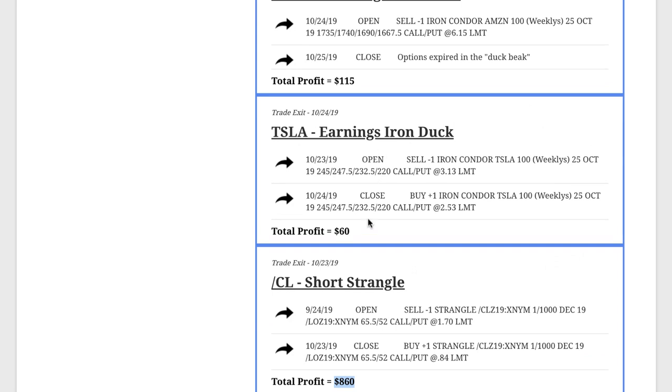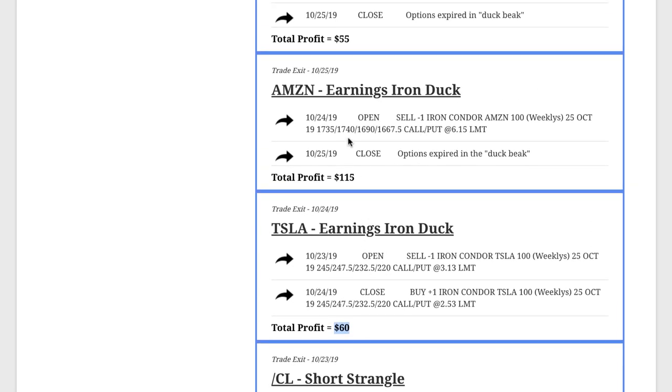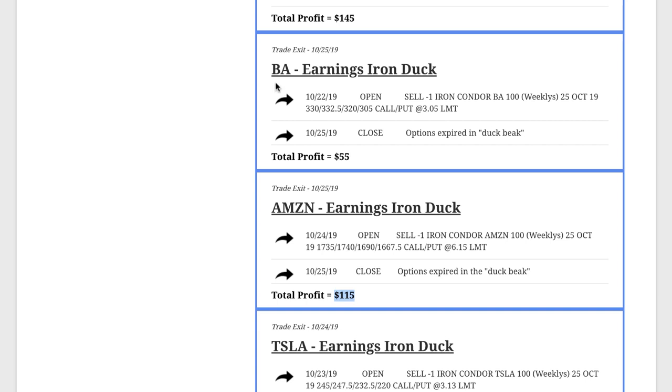In Tesla, another earnings iron duck — booked a small profit of $60. In Amazon, another earnings iron duck — you can see how much we like this strategy — booked a $115 profit. And in Boeing, another earnings iron duck with a small profit of $55.